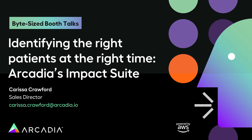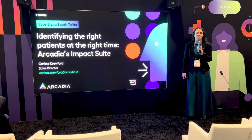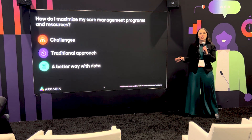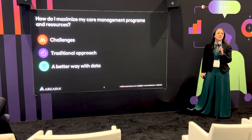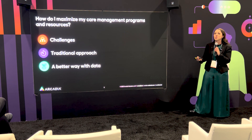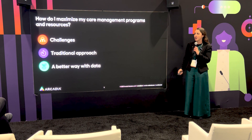We're going to dig into how you can help identify the right patients at the right time for your care management programs that you might be running. My name is Carissa Crawford, I'm the sales director supporting Arcadia's Western Markets, and I'm excited to dig into today's challenges, traditional approaches to identifying patients for care programs, and how data can help you think of a new process.